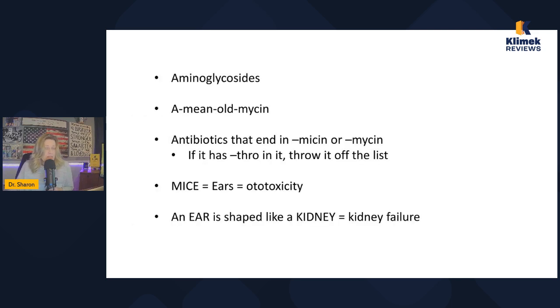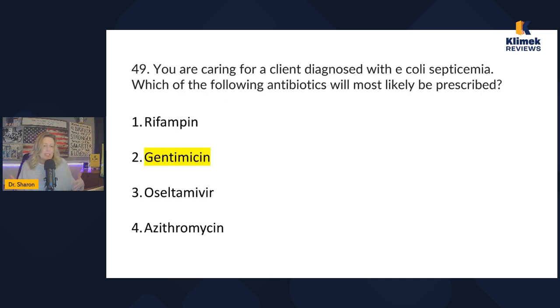The aminoglycoside memory trick: think Mickey Mouse with big ears — that represents ototoxicity. The ear is also shaped like a kidney, so think kidney failure as well. Ototoxicity and nephrotoxicity are the key toxic effects of aminoglycosides. If a patient has ringing in their ears or an elevated creatinine, stop the med and call the doctor. For E. coli septicemia, the correct answer is gentamicin — the true aminoglycoside. Azithromycin is an antibiotic, but it's not an aminoglycoside.